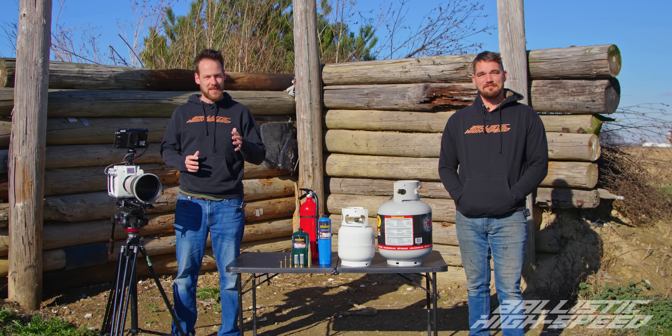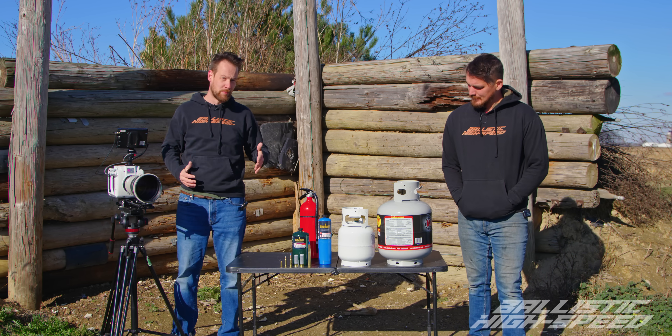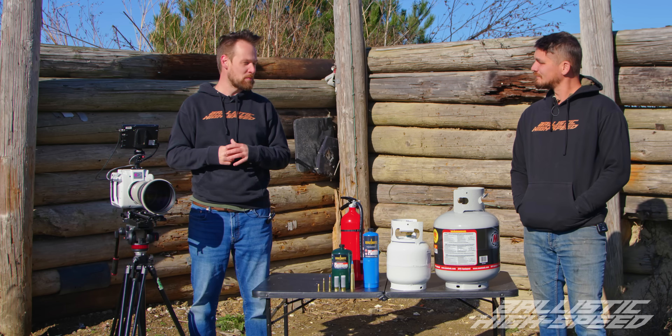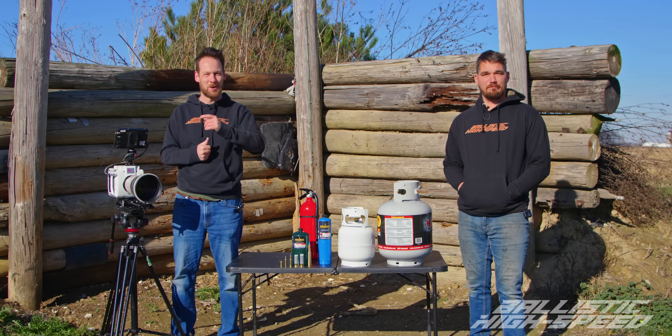Just how realistic are those movie scenes that depict huge propane tank fireball explosions when they get shot with a bullet? My money's on they're fake, but my money's also on that we can make it happen. I'm sure we can make some fireballs today and capture it in glorious high speed. Welcome back to Ballistic High Speed.